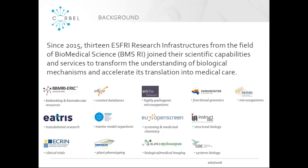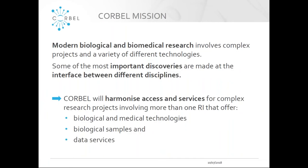Now I would like to briefly introduce the CORBELL project. CORBELL is a Horizon 2020 funded project bringing together 13 research infrastructures in the biomedical sciences. CORBELL aims to transform the understanding of biological mechanisms and help translate them into medical care. Modern biological and biomedical research involves complex projects that often combine a variety of different technologies and operate at the interface between different disciplines. CORBELL aims to support these complex interdisciplinary projects by harmonizing access and services for research involving more than one research infrastructure, offering access to biological and medical technologies, biological samples, or data services.